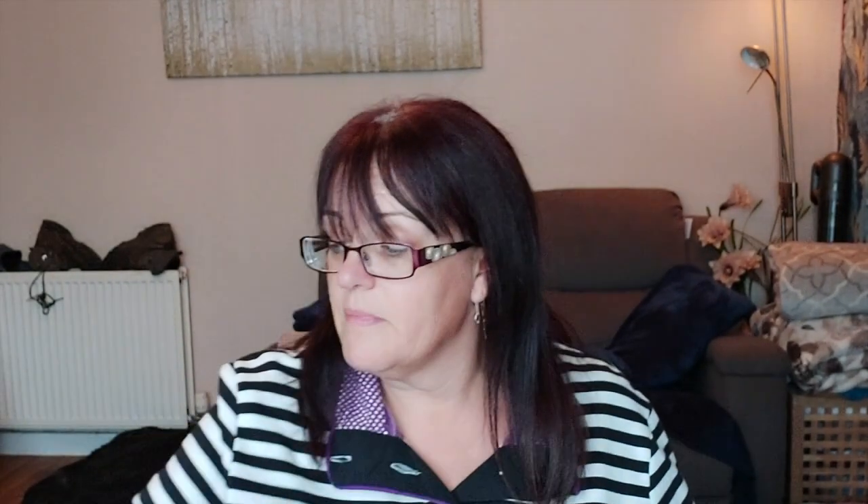I bought some floor wipes — really cheap, 79p — and I've certainly paid more than that before. With three dogs we go through them like you wouldn't believe. These ones apparently kill MRSA, salmonella and E. coli, which implies you could eat your dinner off the floor afterwards. They're also lemon flavour — citrus burst.